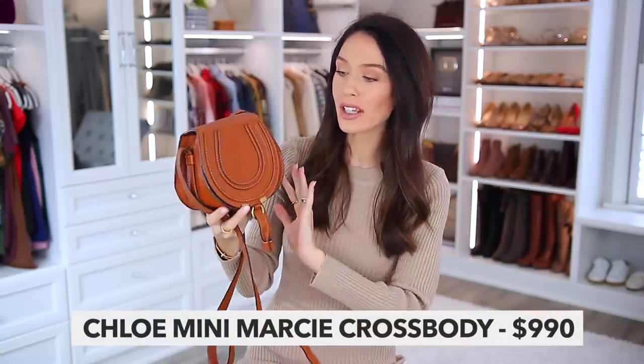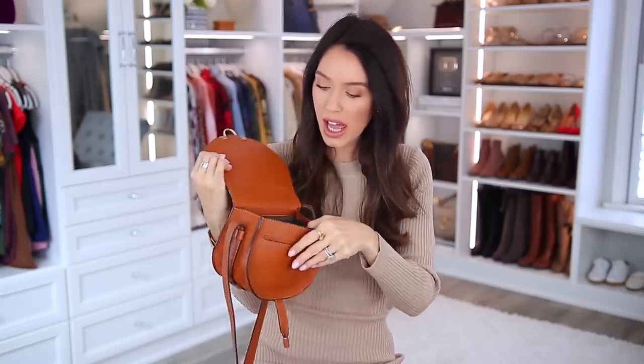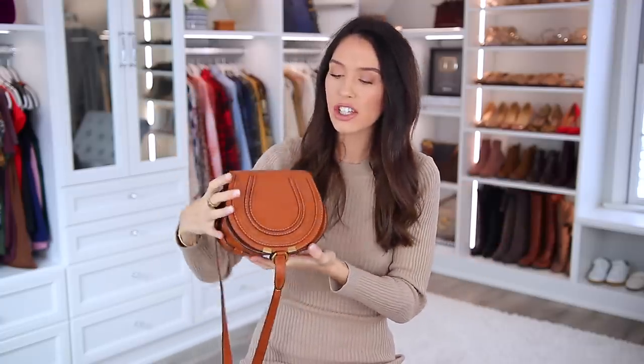Chloe is another handbag brand that I love, and almost all of their bags you cannot get under $1,000 — except for this one: the Chloe Mini Marcy crossbody bag. I know I have a thing for this color, but there are so many other color options. It's really easy to get into, holds a normal amount, and just has that classic equestrian Chloe look to it.